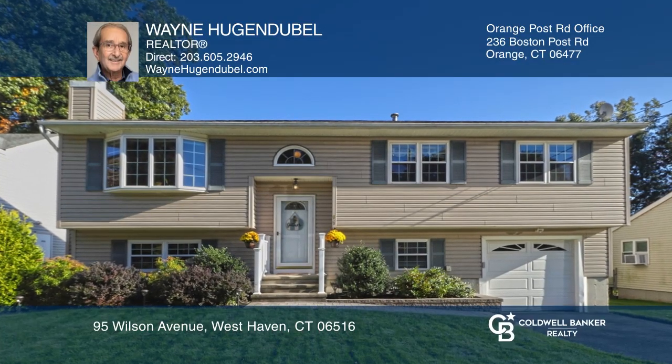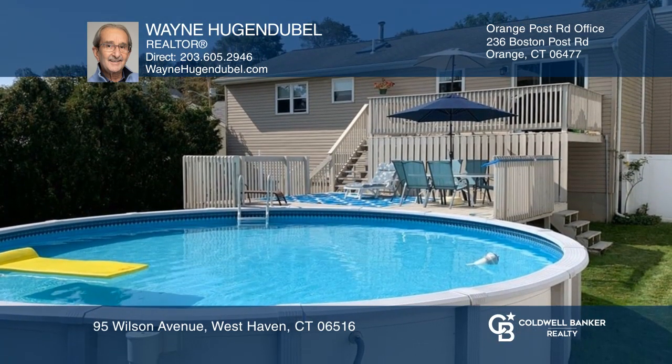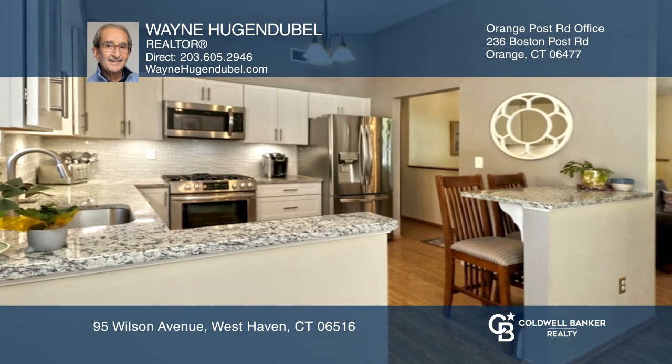This West Shore home offers a living room open to the dining room with sliders to a tiered deck overlooking a backyard with a pool. The remodeled kitchen has a breakfast bar and granite counters. There are three bedrooms including the primary suite, and a lower level has a fireplace.